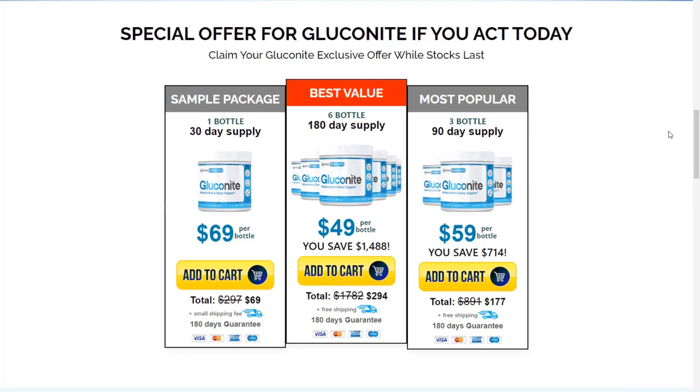The only precaution to use Gluconite is that it is designed for adult users and is not suitable for underage. So if you're worried about your blood sugar levels but you don't want to take any medications, you can try using Gluconite, because it works in a similar way to medications but has lower risks involved.